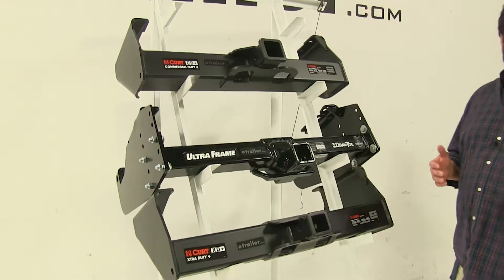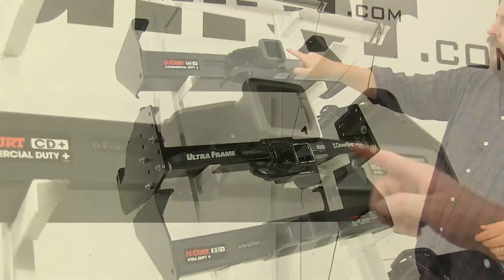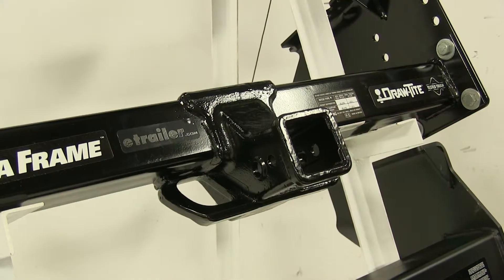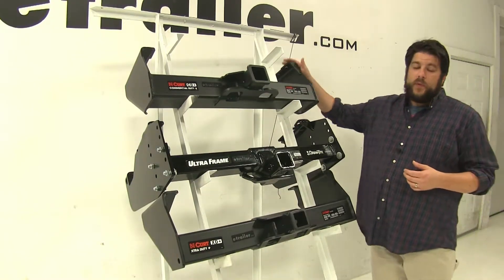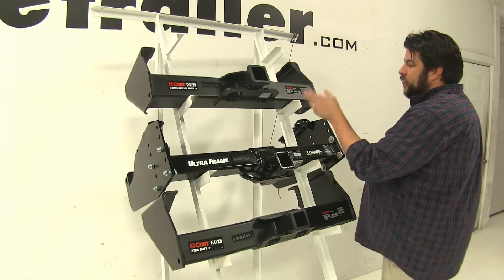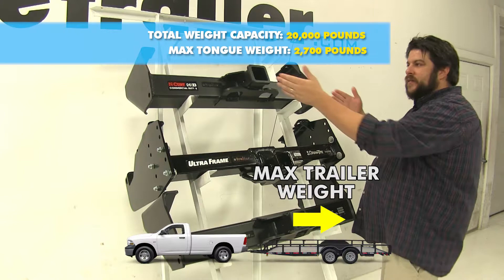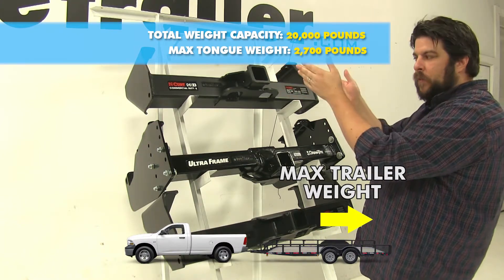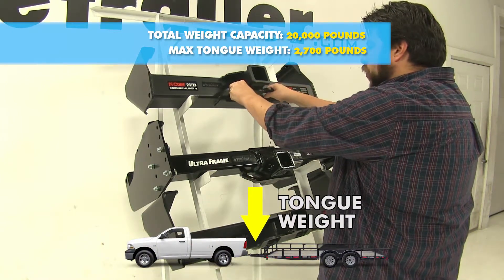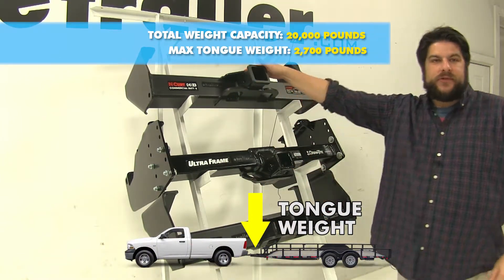Another difference between these three hitches: the top Curt hitch here actually has a two-and-a-half by two-and-a-half inch opening, while the others are two by two inch hitches. Now let's go over the weight capacities. For the top Curt, we're going to have a towing capacity of 20,000 pounds — that's how much your vehicle can actually pull — and then a tongue weight of 2,700 pounds, which is how much force you can have pushing down on the actual hitch itself.